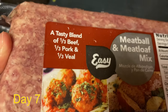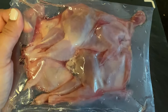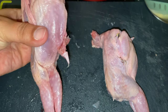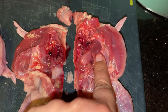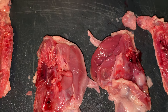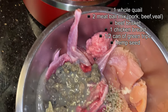For day seven we're gonna do meatballs with beef, pork, and veal — it's a meat mix that they sell at Wild Fork. For bone, we're gonna give them a whole quail. They're really small, so I'm going to give one to each. As you can see, they are super tiny — these quails are the size of my hand, about the size of a chicken breast or even smaller. I'm gonna cut them in half so they can reach the organs easier. These come with the organs inside — the heart, the liver, and all the good stuff. For topper, I'm gonna put half a can of green tripe on each one and a little bit of hemp seed.